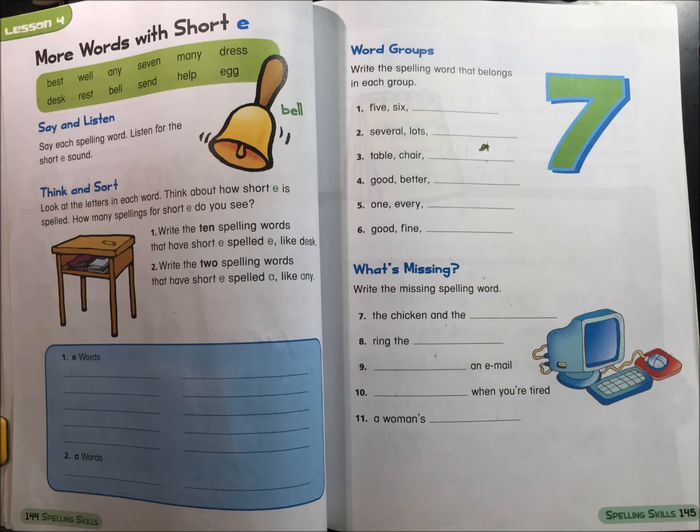Word groups. Write the spelling word that belongs in each group.